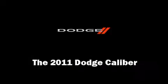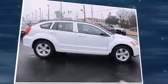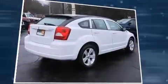Get excited about the 2011 Dodge Caliber. This four-door, five-passenger hatchback still has fewer than 40,000 miles. It features a continuously variable transmission, front-wheel drive, and a two-liter four-cylinder engine.